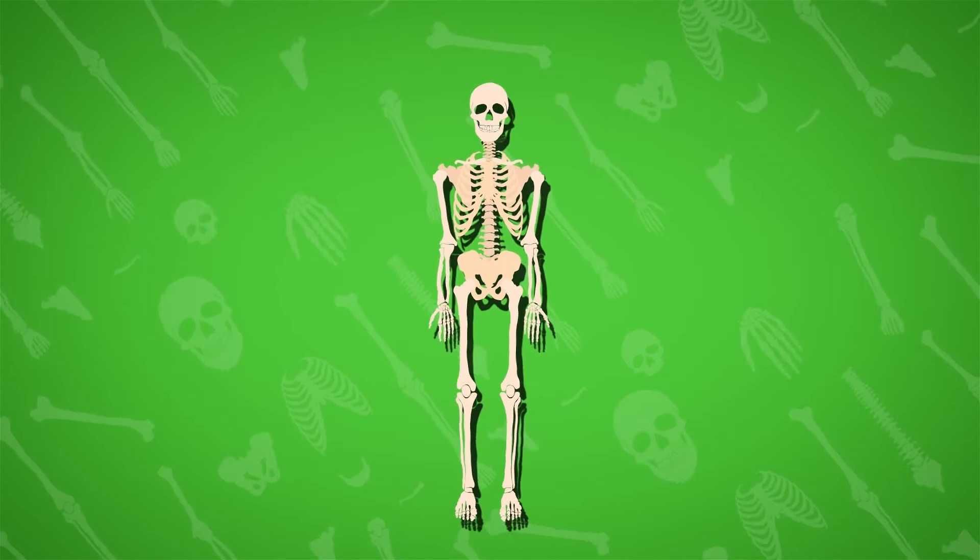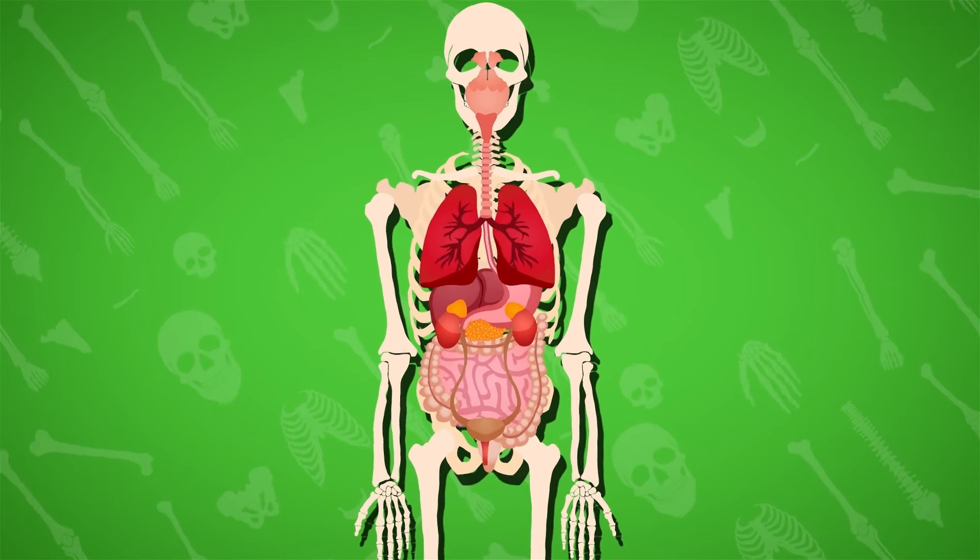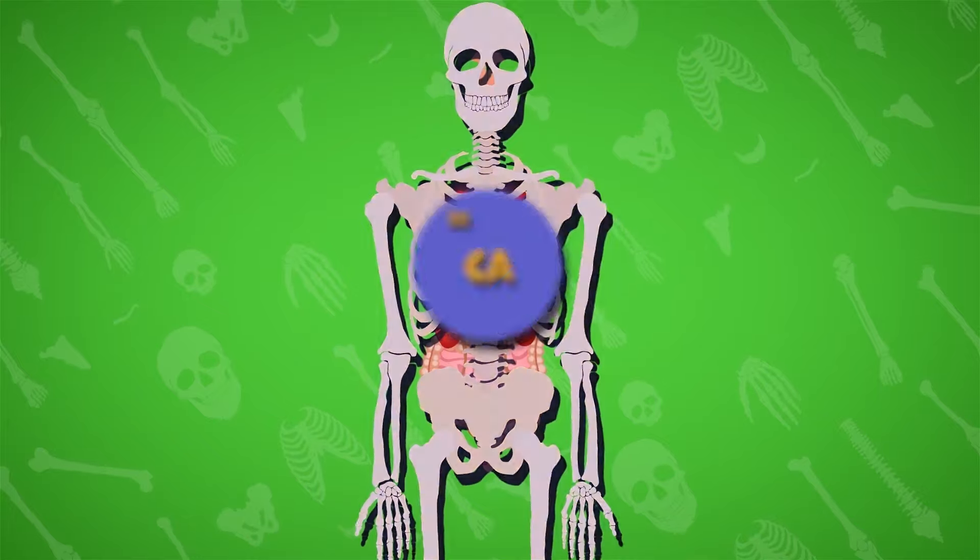Our bones make up the skeletal system and protect our organs, help us move, and store calcium.